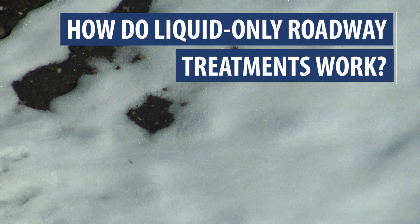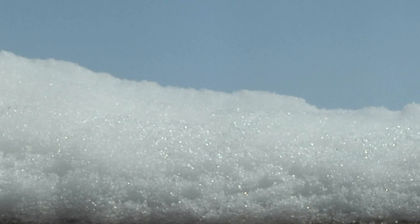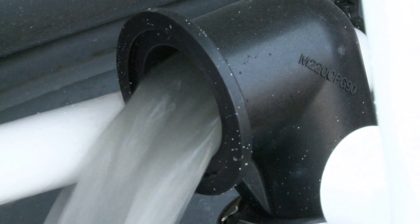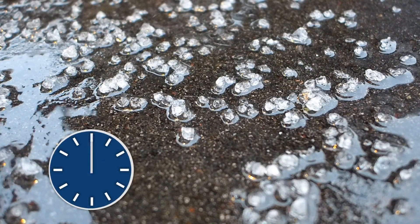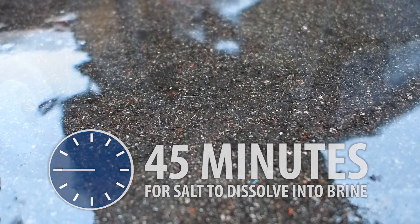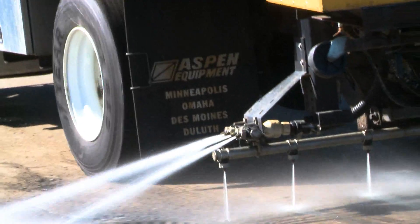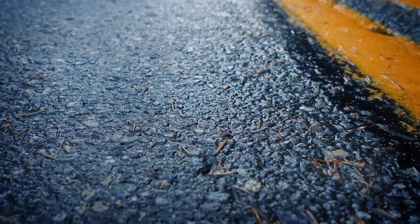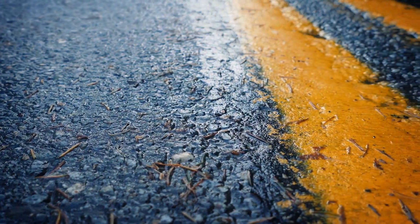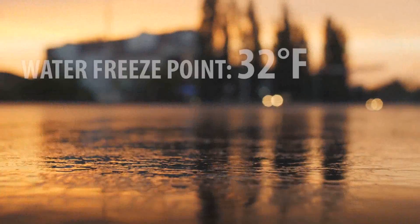How do liquid-only roadway treatments work? In order for salt to melt snow and ice, it must first be dissolved into a liquid form called brine. With solid salts, this happens naturally as the salt interacts with precipitation on the road surface, but it can take up to 45 minutes for this transformation to take place depending on weather conditions. With liquid-only treatments, this brine is already made and it begins to work as soon as it hits the roadway surface. Brine melts snow and ice by lowering the freeze point of water, meaning that snow and ice will keep melting even when the temperature is below its normal freeze point of 32 degrees Fahrenheit.